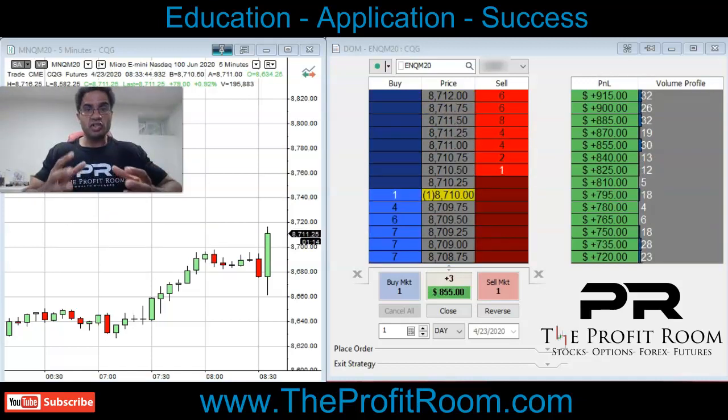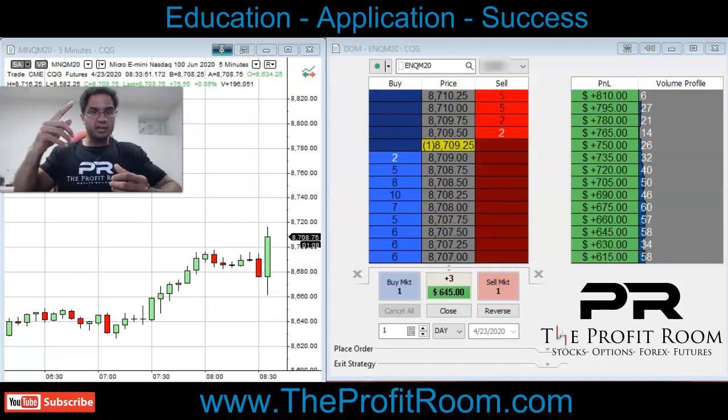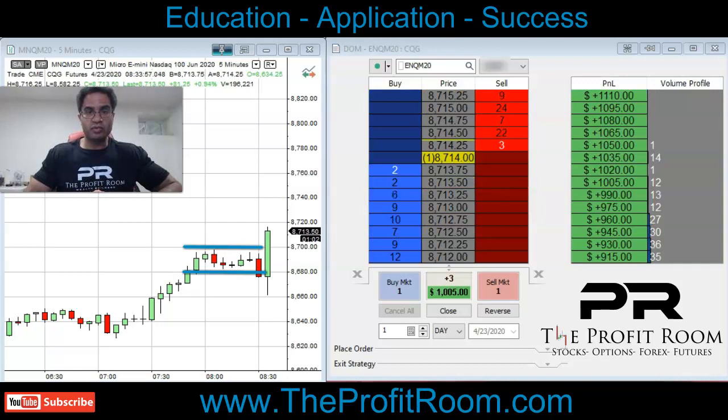When you notice channels, they can go either way — they can go down and break or they can go up higher. So you have to take a lot of factors into consideration. And this is what we teach our students here at TheProfitRoom.com.